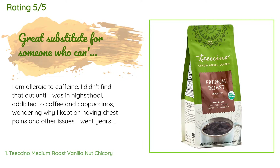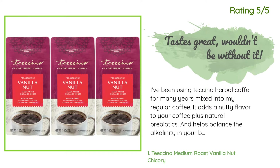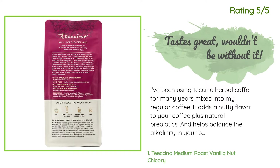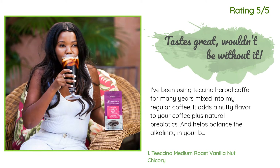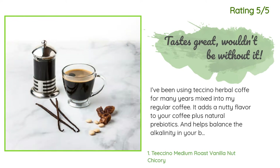Another happy customer said: I've been using Teeccino herbal coffee for many years, mixed into my regular coffee. It adds a nutty flavor to your coffee plus natural prebiotics and helps balance the alkalinity in your body. Also great for people who need a little extra kick for elimination in the morning. If you want to get off caffeine, it's helpful. Love that I can order on Amazon and subscribe to auto delivery — very convenient.